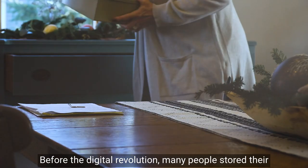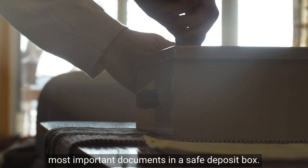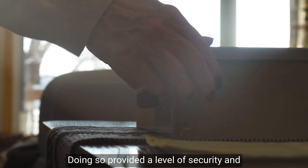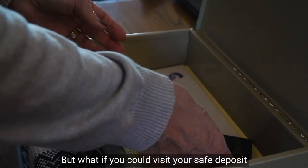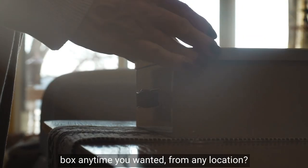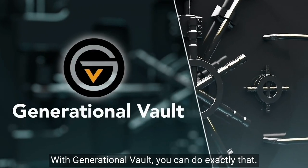Before the digital revolution, many people stored their most important documents in a safe deposit box. Doing so provided a level of security and peace of mind that couldn't be matched. But what if you could visit your safe deposit box anytime you wanted, from any location? With Generational Vault, you can do exactly that.